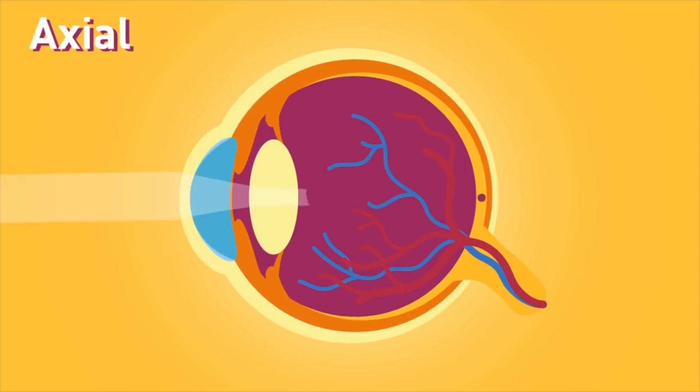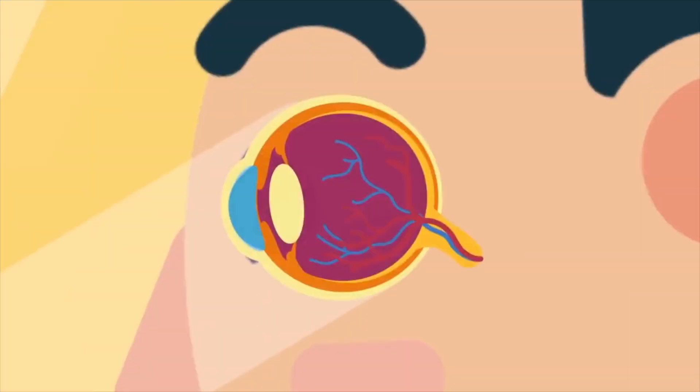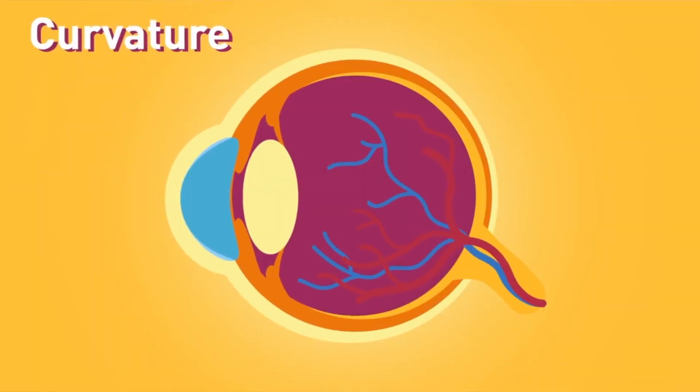So what does short-sightedness mean? Well, it means that distant objects appear blurred whereas objects that are closer to you appear more clearly. Short-sightedness usually occurs when the eyes grow slightly too long. As a result, light doesn't focus on the light-sensitive tissue — otherwise known as the retina — at the back of the eye properly.